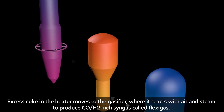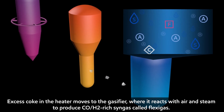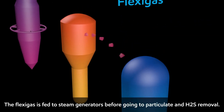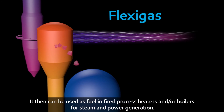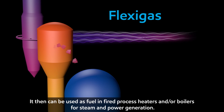Excess coke in the heater moves to the gasifier, where it reacts with air and steam to produce CO/H₂-rich syngas called flexi-gas. The flexi-gas is fed to steam generators before going to particulate and H₂S removal. It can then be used as fuel in fired process heaters and/or boilers for steam and power generation.